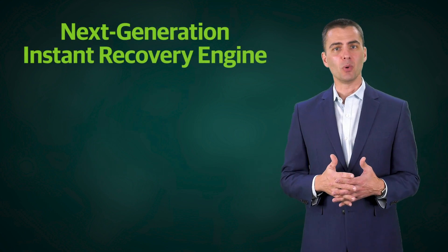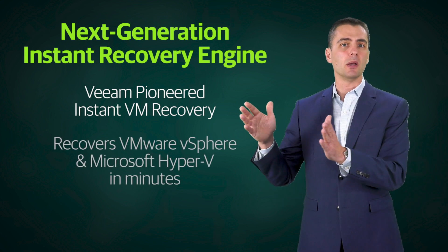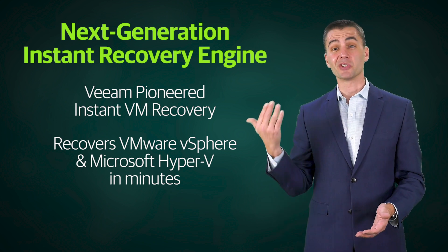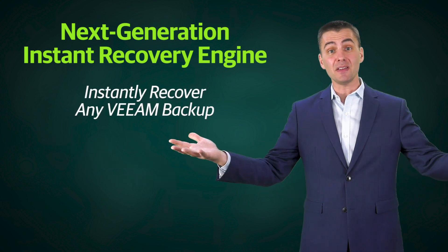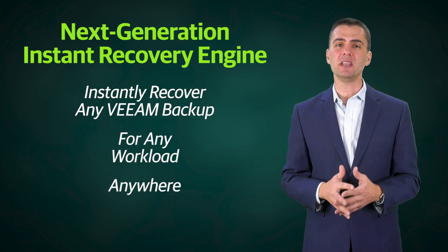Next up we have instant recovery. Instant VM recovery — where you can recover any VM to VMware vSphere or Microsoft Hyper-V host directly from a backup file in minutes — is something Veeam pioneered almost 10 years ago. With version 10, we enable the same patented recovery process to work for any Veeam backup, including cloud or physical backups, not just VMs.